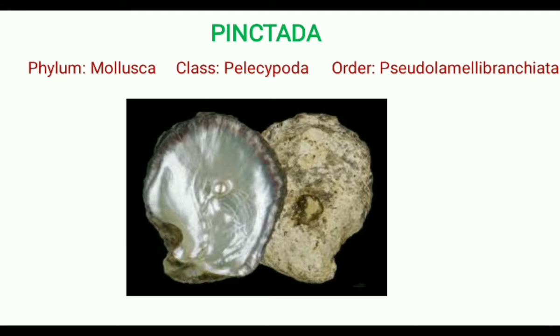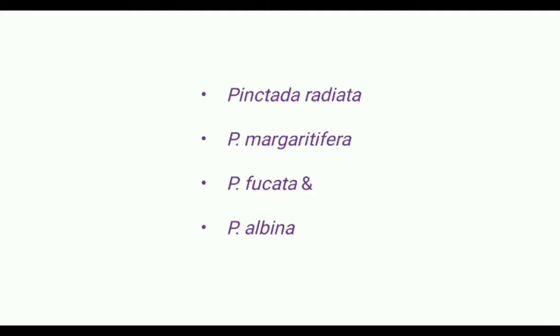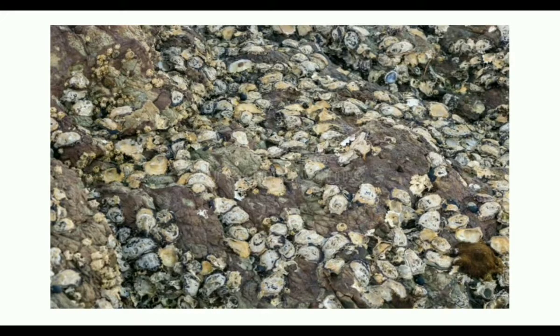There are four species of Pingtada which are commercially very important: Pingtada radiata, Pingtada margretifera, Pingtada fucata, and Pingtada albina. Pingtada is a gregarious oyster and it lives in large numbers attached to rocks.